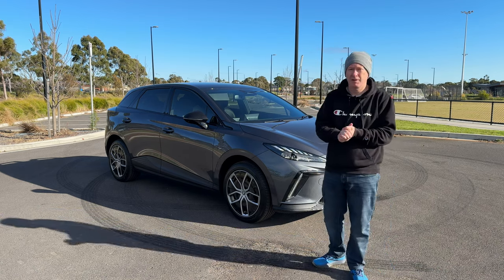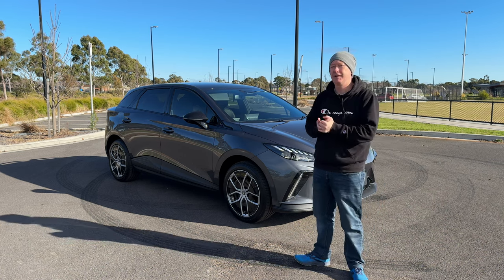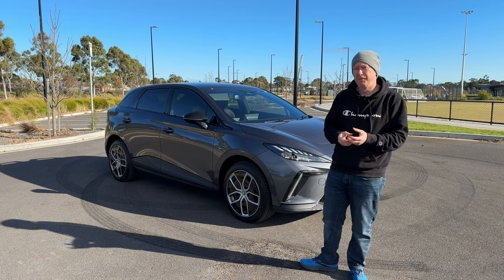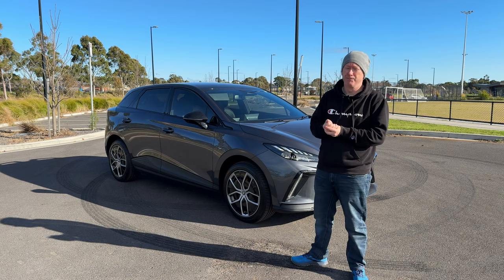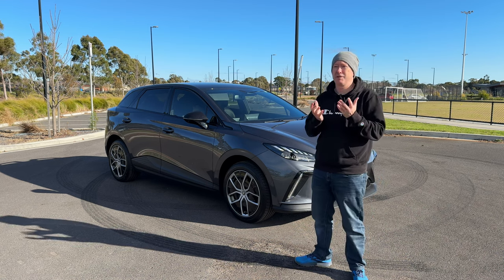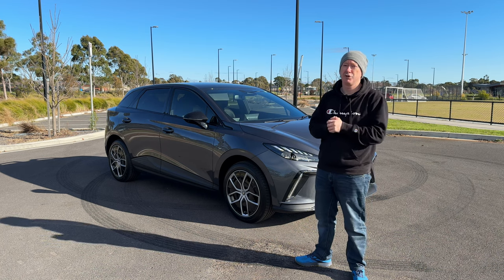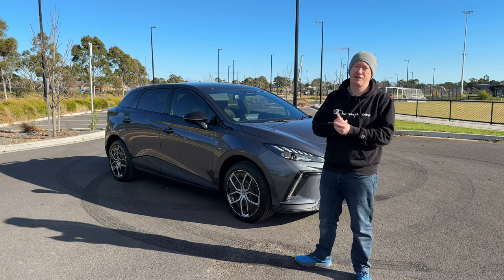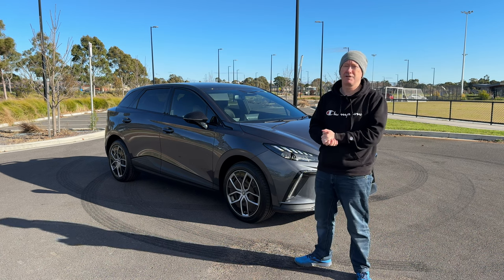Hey everybody, it's Webby and welcome to another video. Today I'm looking at the MG4 Long Range, the Essence 77. The reason I'm looking at it now is because recently the pricing of electric cars has been falling by thousands of dollars almost every month. This long range 77 model can now be had for less than $53,000 drive away, which is remarkable value for a car that can drive up to 530 kilometers from a single charge.